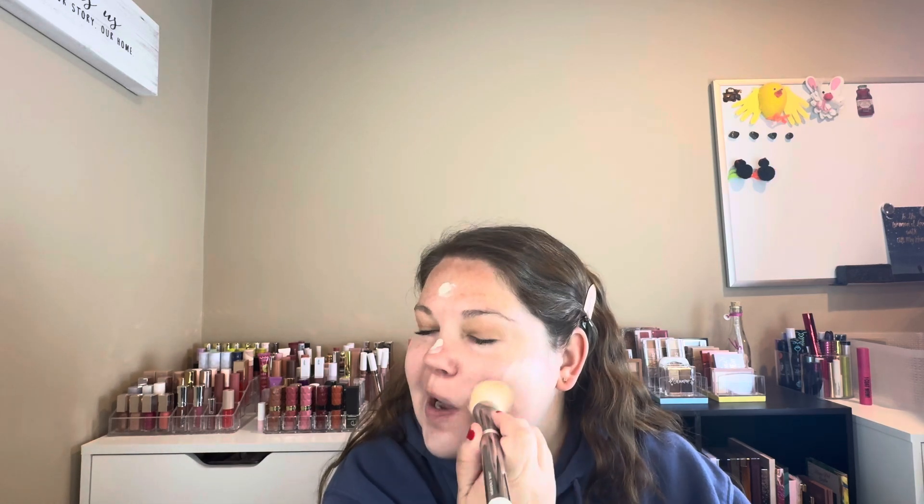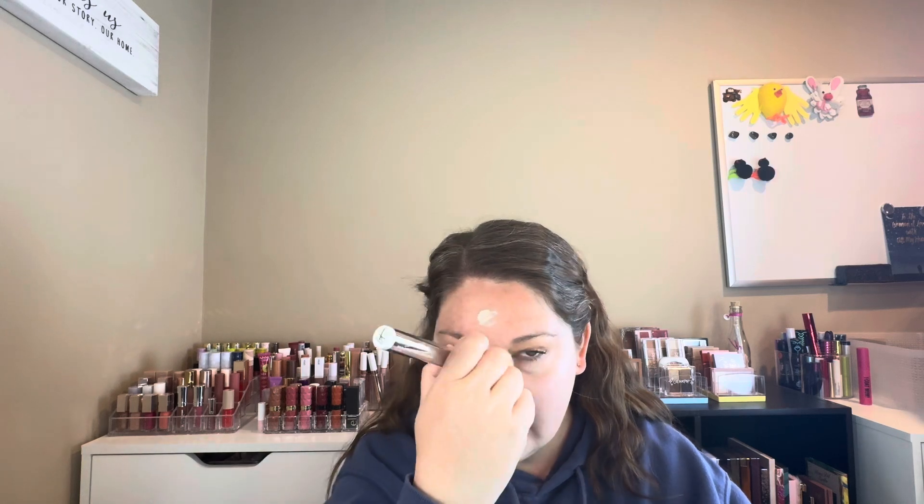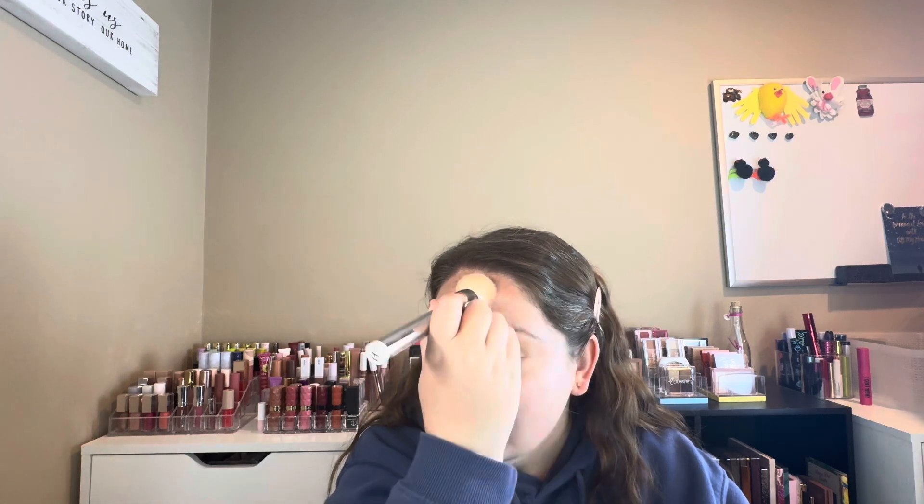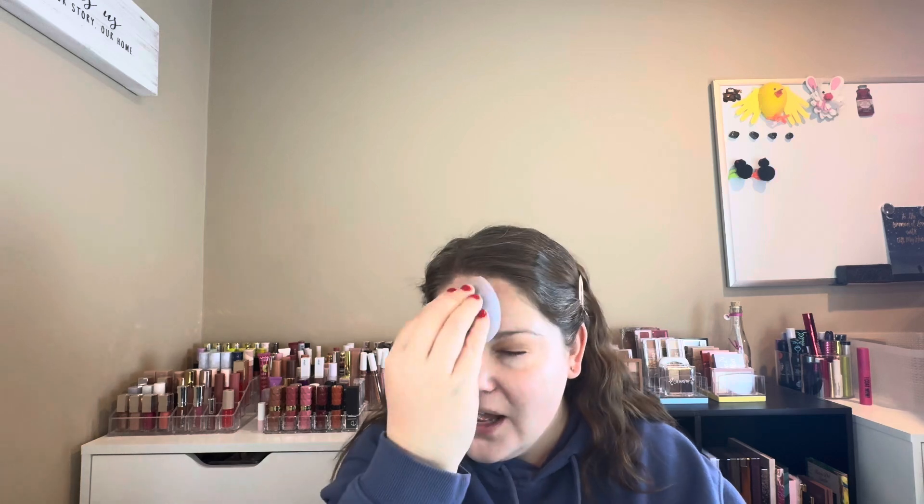I'm going to blend it out with my brush like I usually do, and then go over it with my sponge and see how it's looking. I'm a little worried about the hyaluronic acid in here and whether it's going to make it slip at all. I went over it with my brush and now I'm going over it with my sponge to really get it blended in and pick up any excess. I definitely didn't use enough for full coverage — you can still see my freckles and spots coming through.